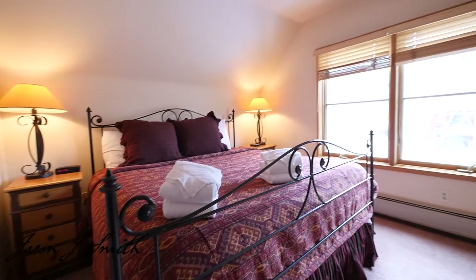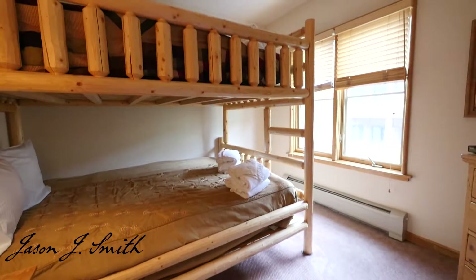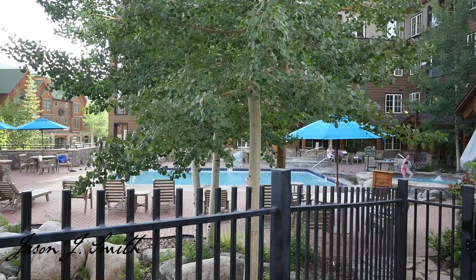You can walk right over to the gondola for skiing. You've got the Dakota Pool, and there's a private hot tub right outside the building, and there's a lovely lobby as well.